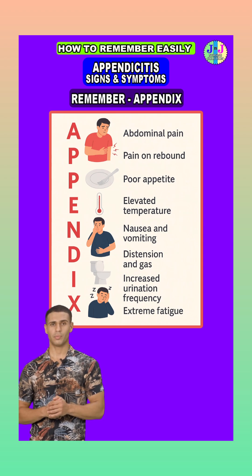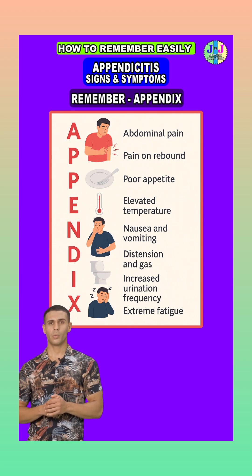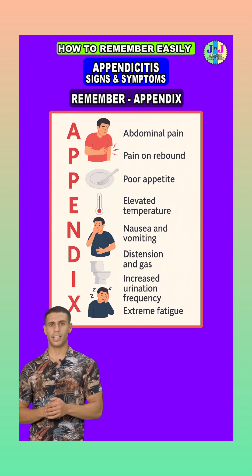I is for increased urination frequency. When the inflamed appendix sits close to the bladder, it can irritate it, leading to a frequent urge to urinate or mild burning sensations.